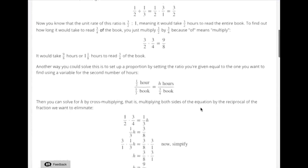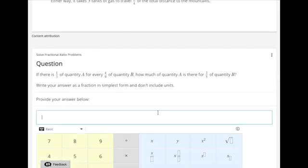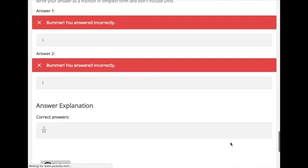All of the instruction is followed by an assessment item so students can practice what they've learned and so that Alta can determine if they learned from the instruction. If the student continues to struggle with the assessments, Alta will automatically bring up instruction in order to provide just-in-time remediation for the students when and if they need it.